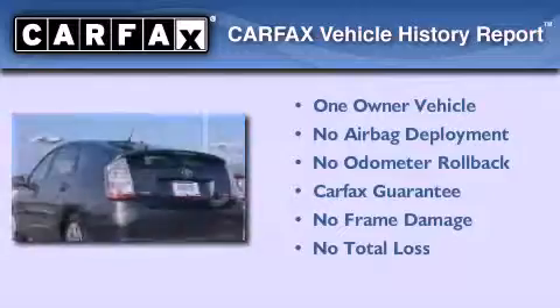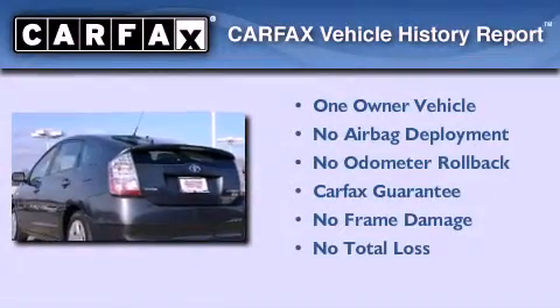This car has had only one owner, and it qualifies for the Carfax buy-back guarantee.